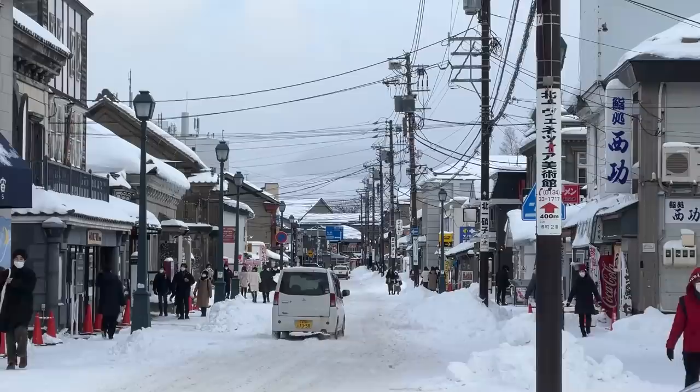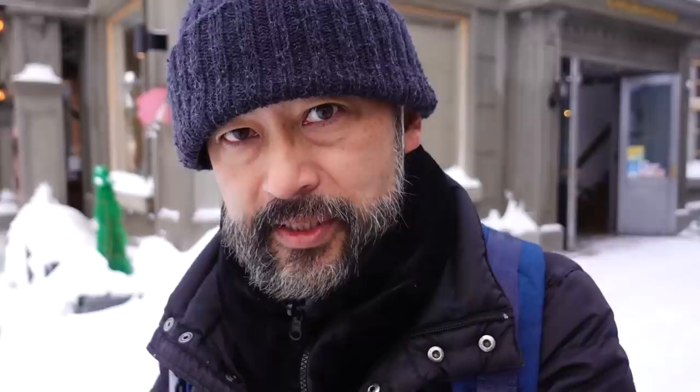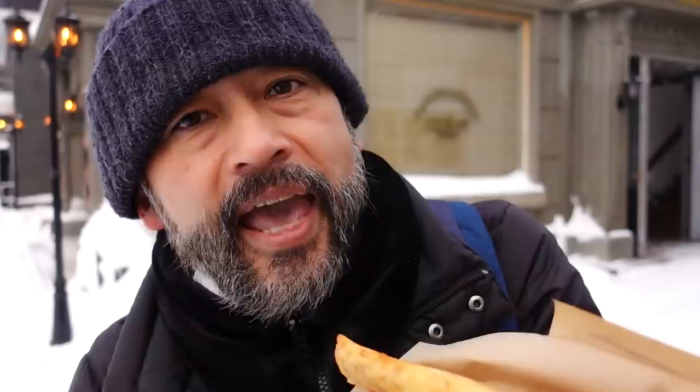We found very interesting street food. Here we are at Sakai Dori — this was the former main street of Otaru. There are many old buildings and this place was the center of merchandise. Now it's used for souvenir shops and restaurants. We found one interesting thing at a shop called Porokara: the Cari-cari cheese stick. It's a crispy cheese stick — deep fried pizza dough with cheese inside. Four types of cheese from Hokkaido, and today we chose asparagus and bacon. Hokkaido is famous for asparagus. Itadakimasu.